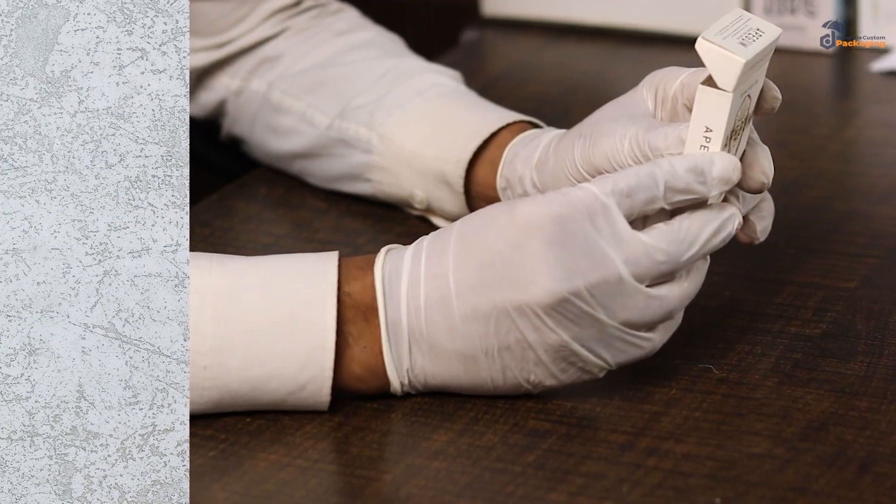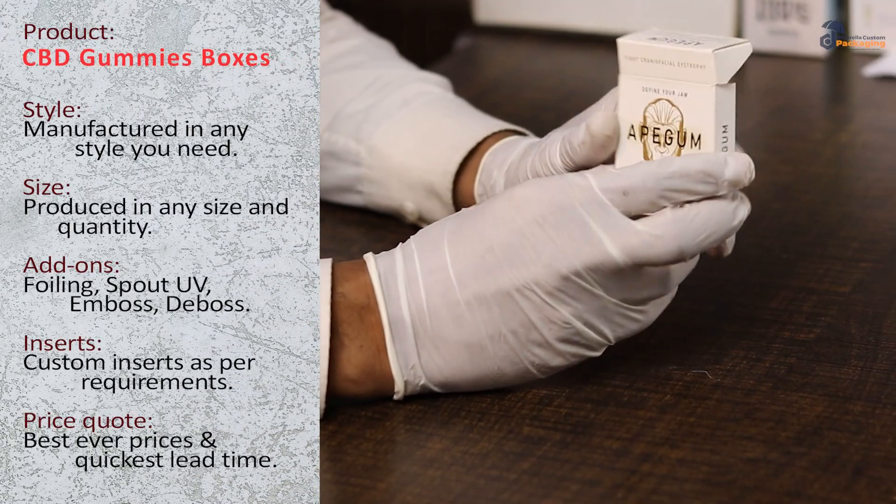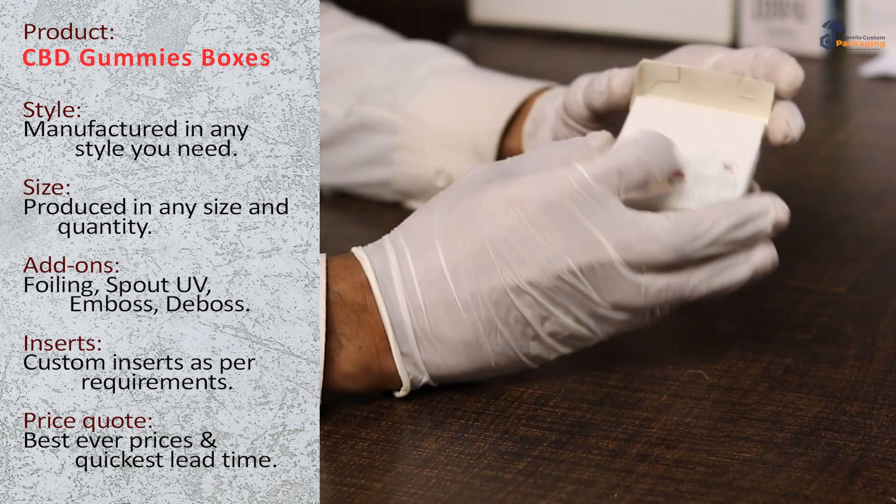Here's a unique box made out of cardboard. It's a custom CBD packaging in a cigarette-style box. As you can see, the box style — let me show you.